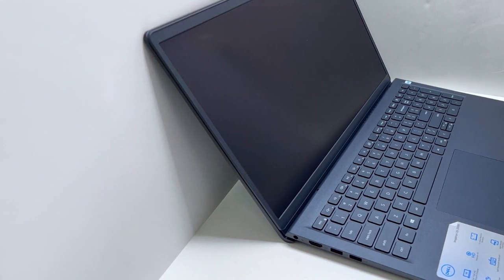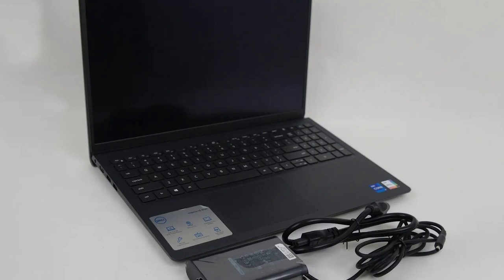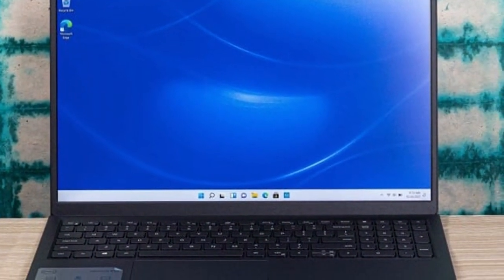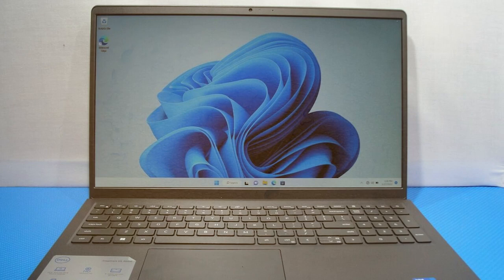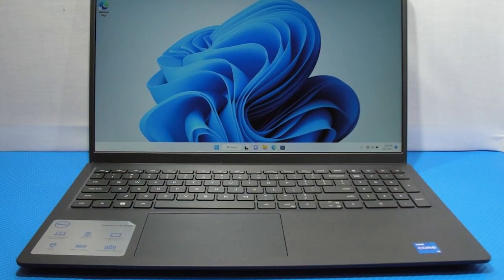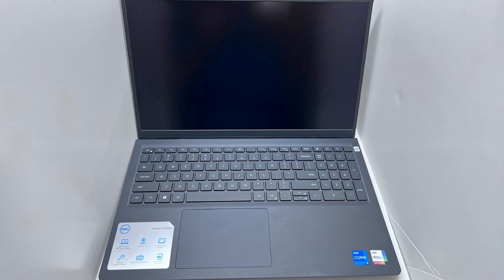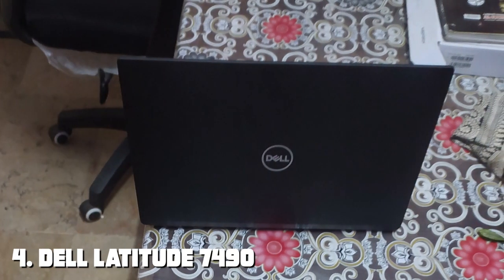Providing ample storage space for all your files, with the added benefit of lightning-fast load times and system responsiveness. This laptop runs on Windows 11, offering the latest in Microsoft's operating system enhancements, including improved multitasking features and a more streamlined user interface. Durability and build quality are top-notch, with Dell's commitment to quality evident in the premium materials used. The keyboard is designed for comfort and precision, making long typing sessions less of a strain. With its robust build and impressive specifications, the Inspiron 3511 is an ideal choice for professionals and students alike.